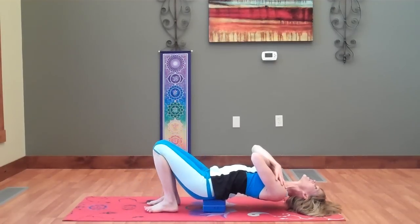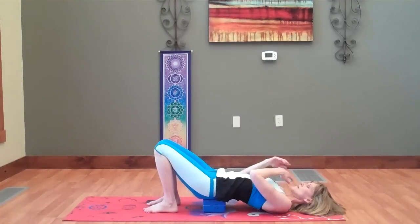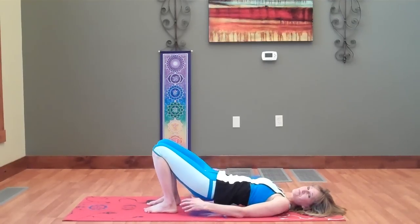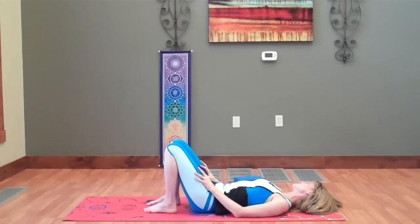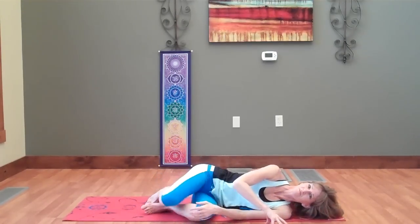Bend back to center, slowly release the head down, elbows at your side, and remove the block. Then just roll head side to side. Roll onto your side and come back up. That is our sequence today for Vishuddha, the throat chakra.